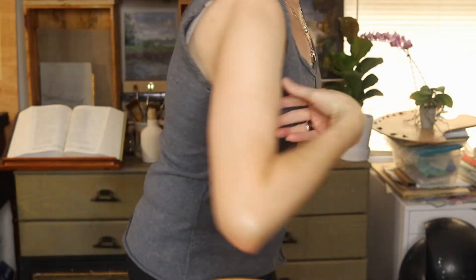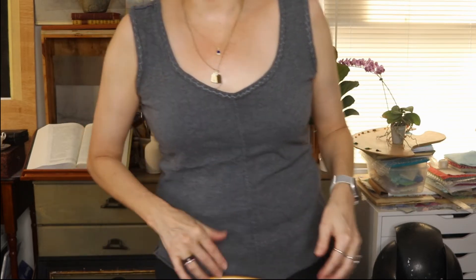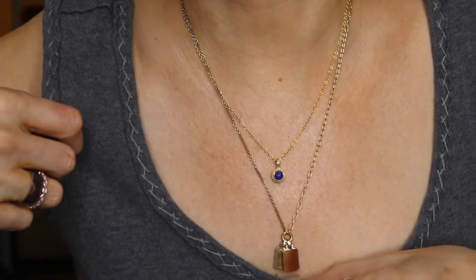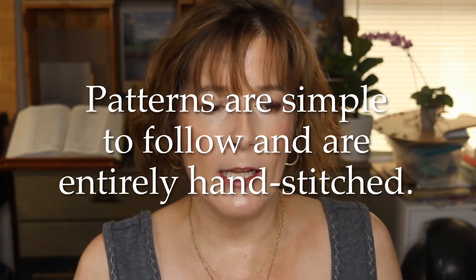This little tank top is something I made out of an Alabama Chanin pattern using t-shirts I thrifted from Goodwill — it is an entirely hand-stitched little tank top. I'll try to remember to insert some pictures of the stitching around the neckline. I absolutely adore Alabama Chanin's work and will link her studio in the description box below. The patterns are only available in her books, which are generally in print, so they shouldn't be difficult to find.